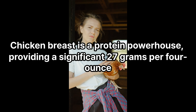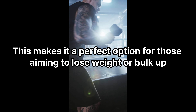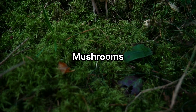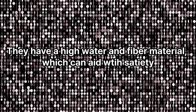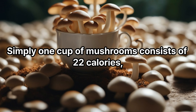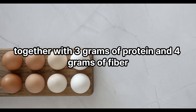Chicken breast: chicken breast is a protein powerhouse, providing a significant 27 grams per 4-ounce serving while staying low in calories at just 140. This makes it a perfect option for those aiming to lose weight or build muscle. Mushrooms: mushrooms help you feel full while consuming fewer calories. They have a high water and fiber content which can aid with satiety. Just one cup of mushrooms contains 22 calories, along with 3 grams of protein and 4 grams of fiber.